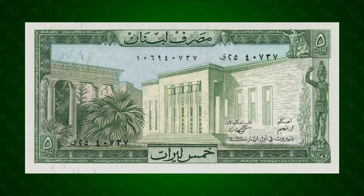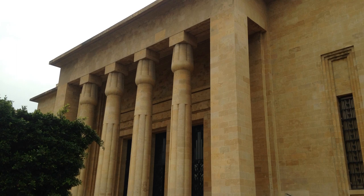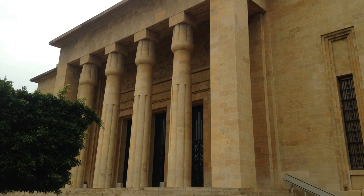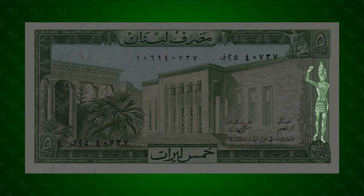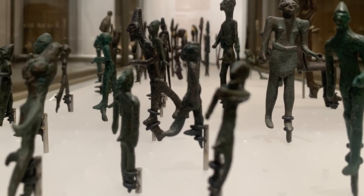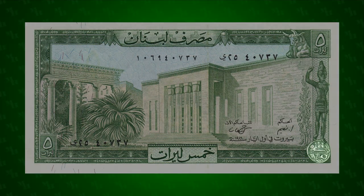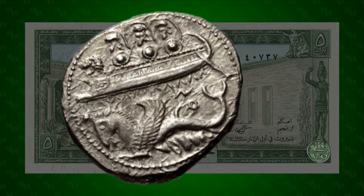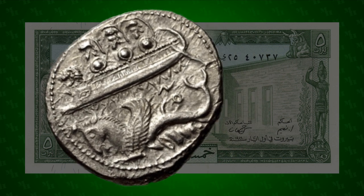The National Museum of Beirut dominates the front of this note. The museum was opened in 1942 and is the principal archaeological museum in the country. To the right is one of the Byblos figurines — small statuettes found at both the Temple of Obelisks and the Temple of Balat-Jabal in Byblos. The figurine is standing above a Phoenician coin from Byblos, which depicts a ship full of hoplites over a hippocamp, which is in turn over a murex shell.